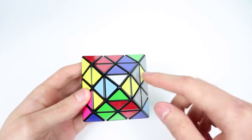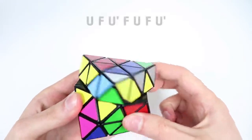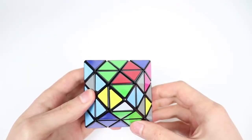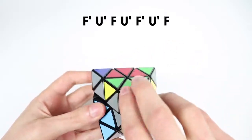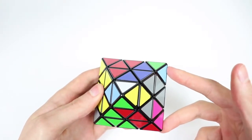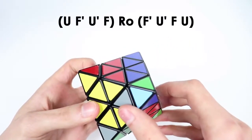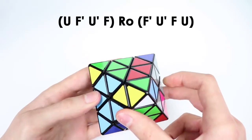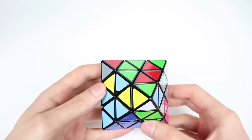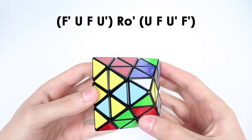For the case where we have one twisted corner but it's on the opposite side of where our bottom sticker is for our triple, we do have new algorithms. For the first one where the bottom sticker is on top, we face it like this and then do this sequence. For the case where the bottom sticker is on this front face and the twisted corner is over here, we do this algorithm.